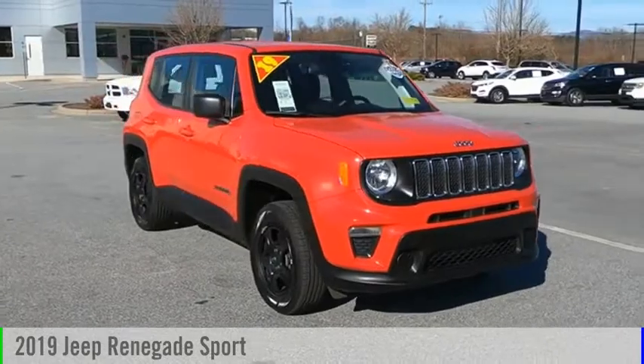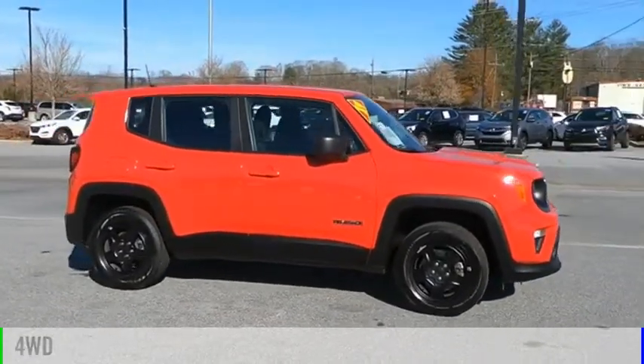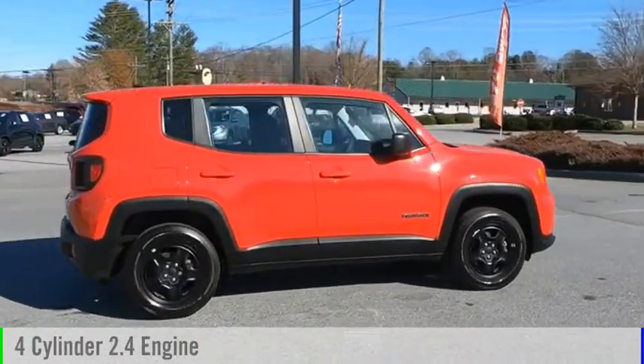Come test drive the 2019 Jeep Renegade. This vehicle is powered by a four-wheel drive, four-cylinder, 2.4-liter engine.